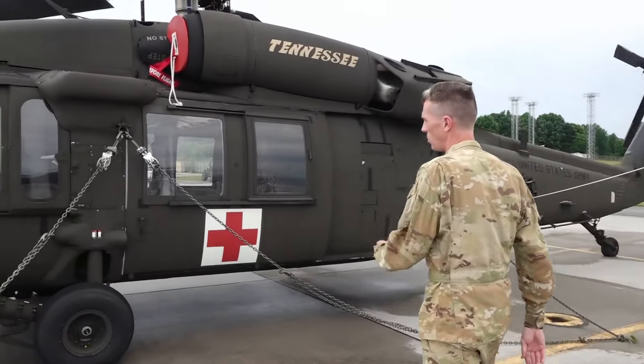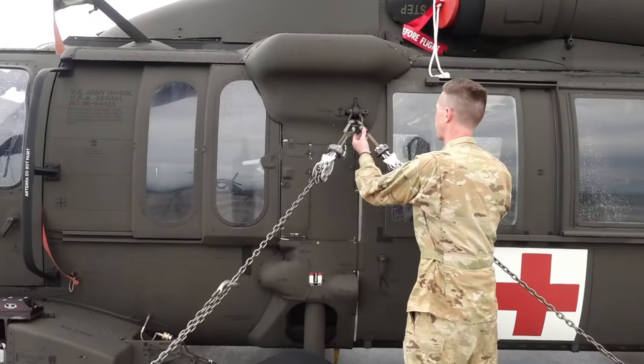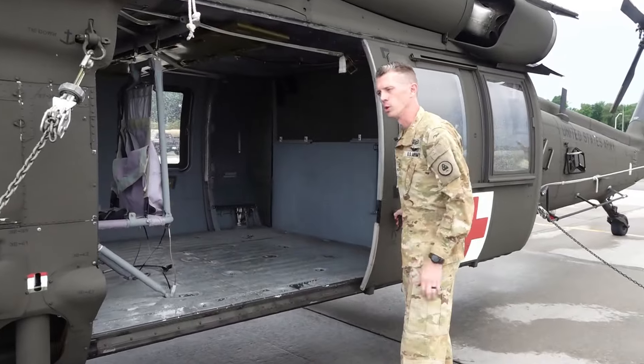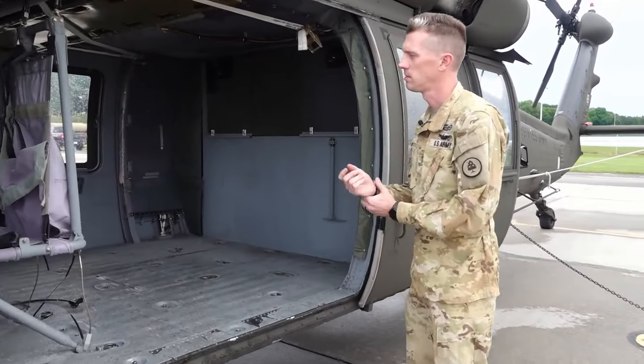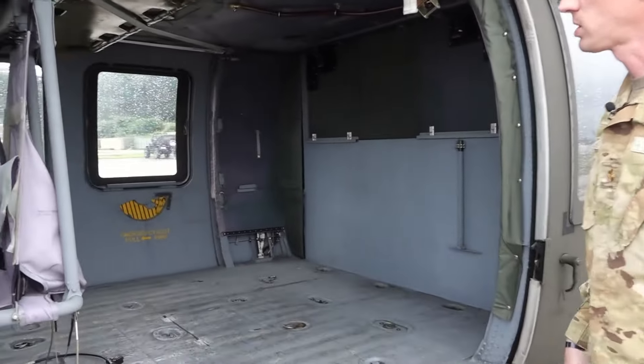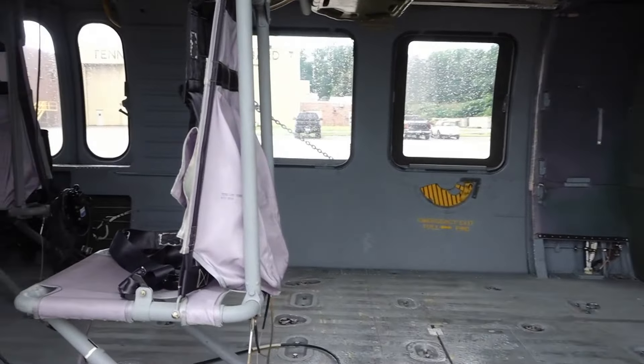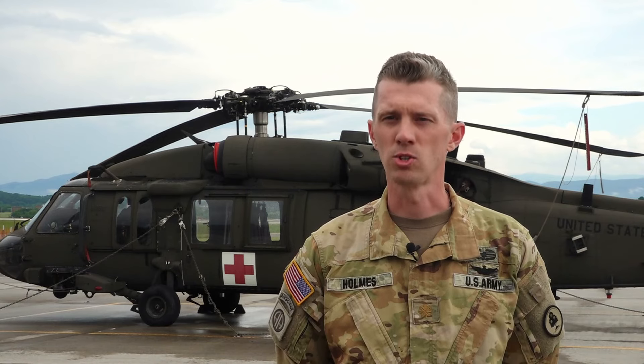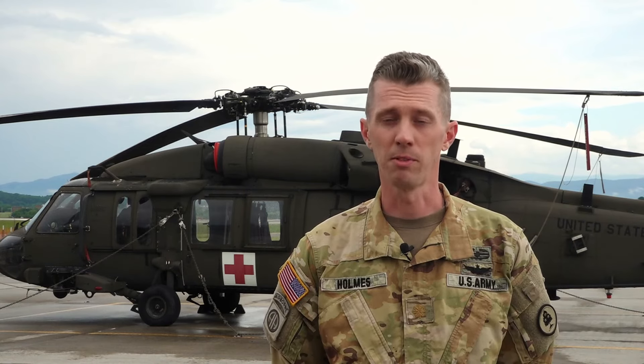This was actually the one that was on the rescue — both rescues on Friday. The Army National Guard is always prepared for a rescue mission, and for the first time they were called to action twice in one day for separate emergencies. We had a patient up at Leconte Lodge that was having some respiratory distress. They were concerned about needing some oxygen and trying to get the patient back off the mountain.